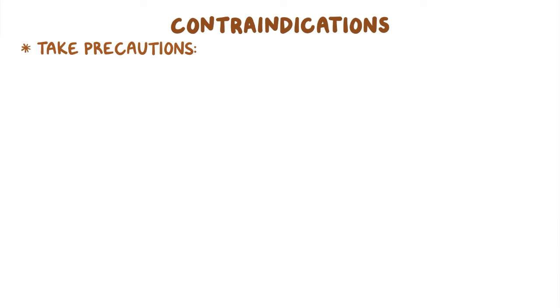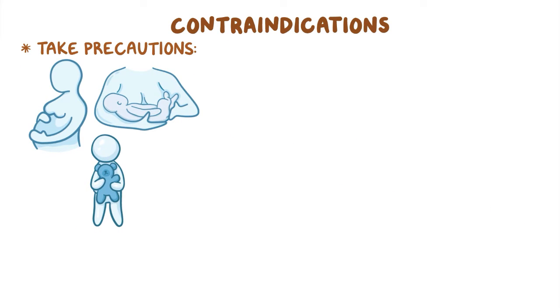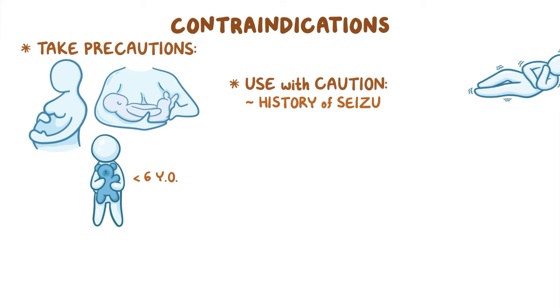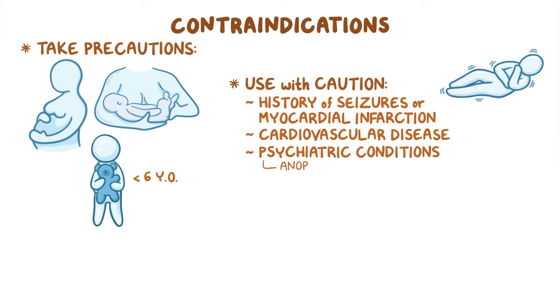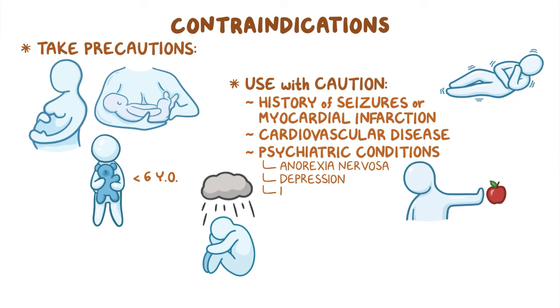Precautions should be taken during pregnancy and breastfeeding, as well as in children younger than 6 years of age. CNS stimulants should be used with caution in clients with a history of seizures or myocardial infarction, cardiovascular disease, and psychiatric conditions like anorexia nervosa, depression, and bipolar disorder.